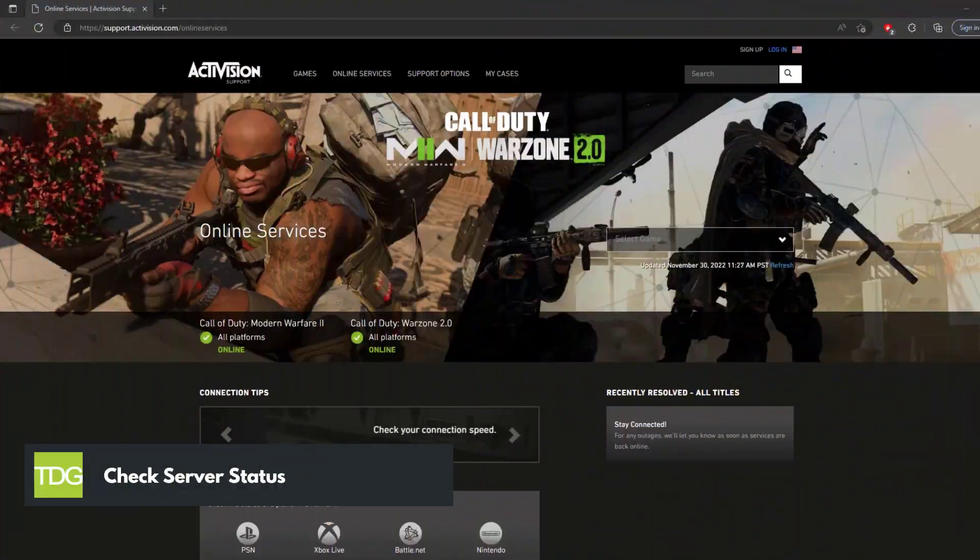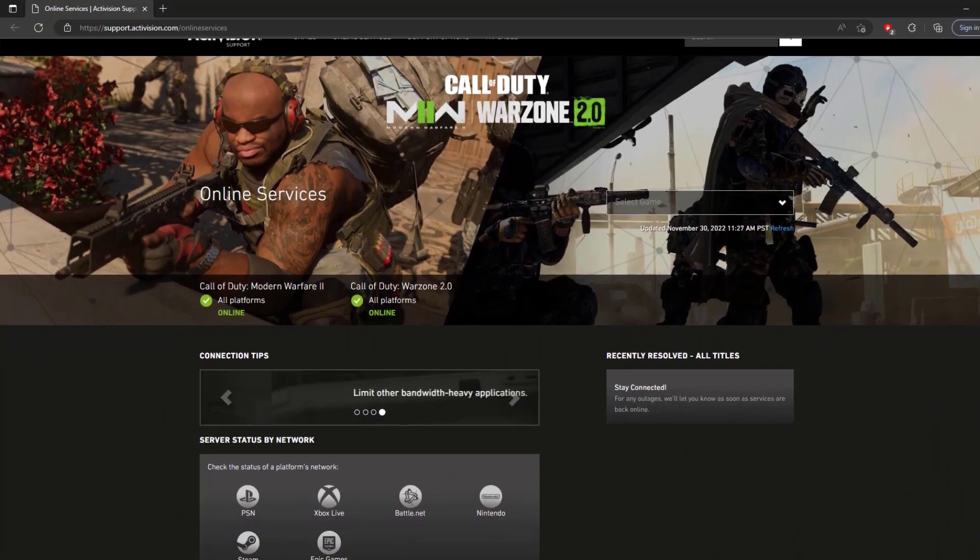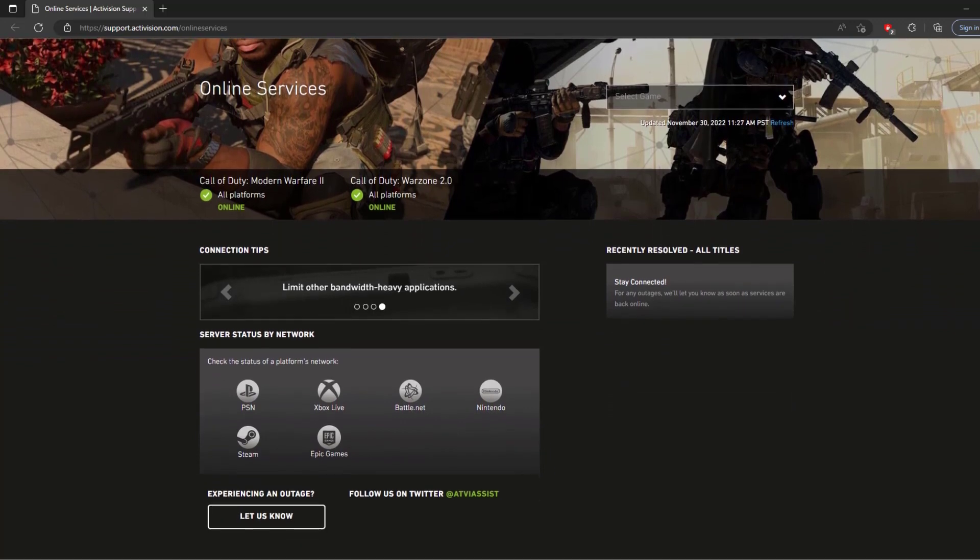First solution: check server status. The first thing you should do when you keep getting disconnected from Steam error is to check the game servers of Call of Duty Warzone 2. There is a possibility that you will get the disconnected from Steam error because of a game servers issue or maintenance. To check the server status of the game, go to the Activision website under online services.